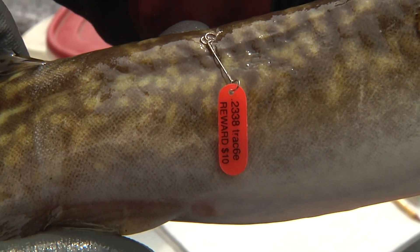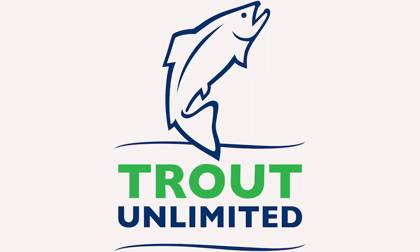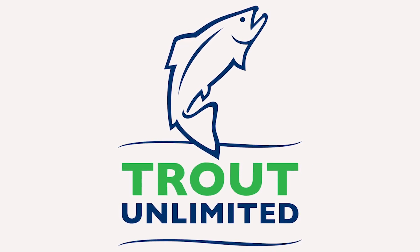In many instances, cash rewards and prizes are given for reported tags. On the North Fork and Buffalo Bill Reservoir study, the Adipose Chapter of Trout Unlimited is sponsoring a raffle and cash prizes to incentivize reporting.